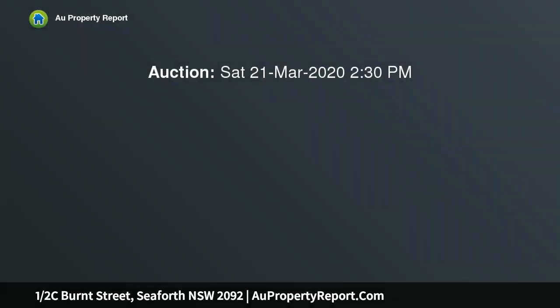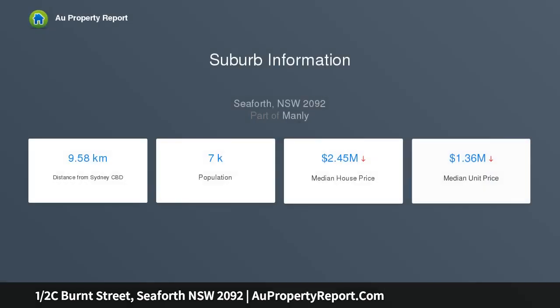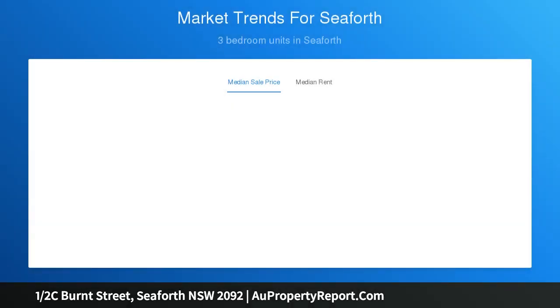Here's a great opportunity for young families or downsizers to make their move to leafy Seaforth, close to Manly and near the natural landscapes and waterways of Manly Dam and Middle Harbour. This immaculate semi-detached house is surrounded by a picturesque garden that creates a serene view to be enjoyed from every window at ground level.